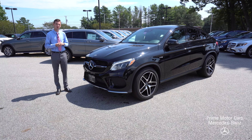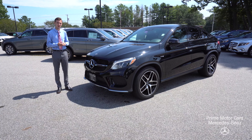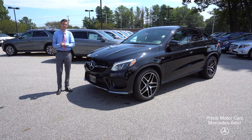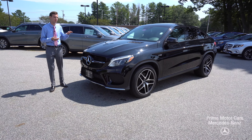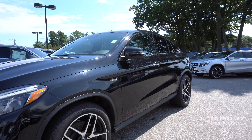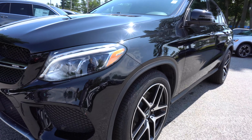Hi Scott, Spencer from Prime Motor Cars Mercedes-Benz in Scarborough, Maine. Beside me is the vehicle that we spoke about this morning, the vehicle you inquired about. This is our 2019 Mercedes-Benz GLE 43 AMG Coupe — a beautiful vehicle.